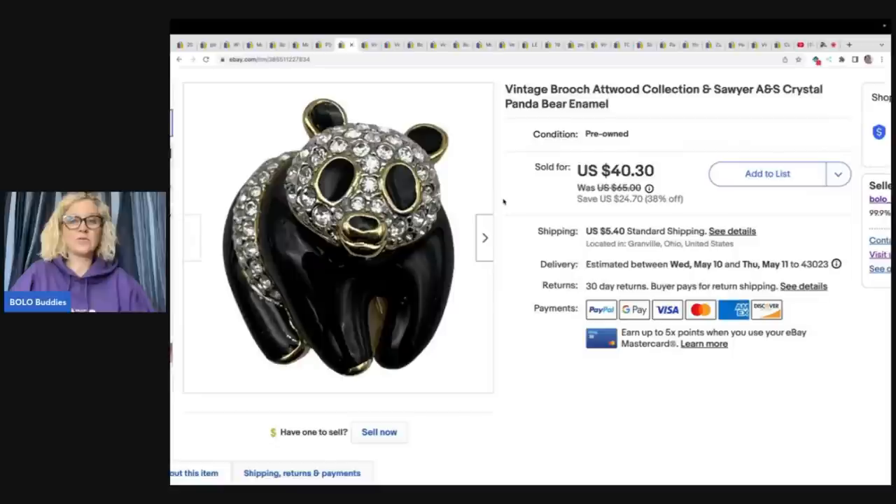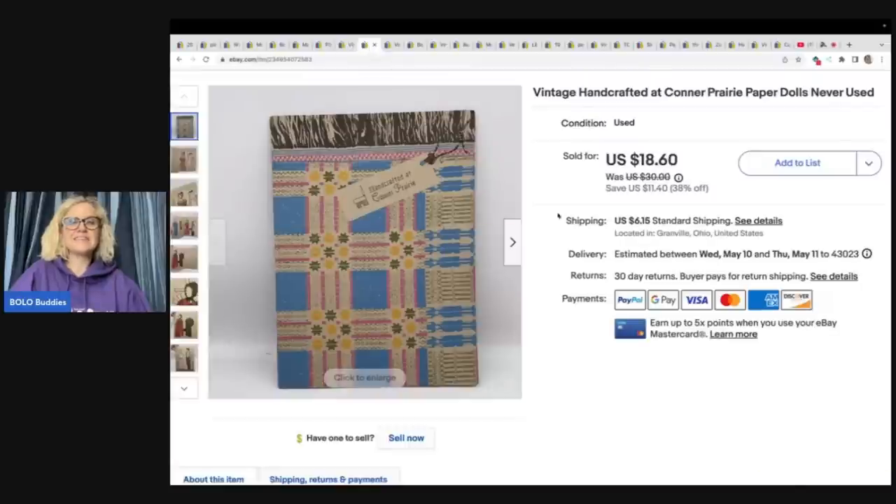This little brooch I got at a thrift store for 50 cents, and it flew out of my store. I sold it for a best offer of $35 plus shipping — it's an Atwood Collection.